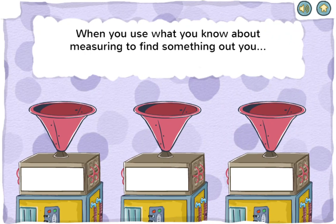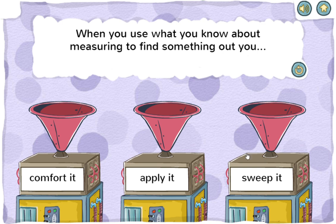When you use what you know about measuring to find something out, you comfort it, apply it, or sweep it. That's right! To apply means to put to use.